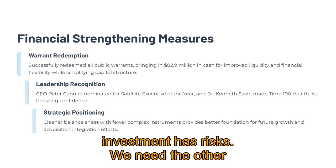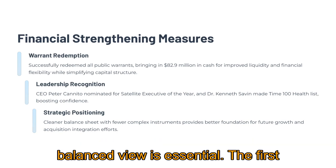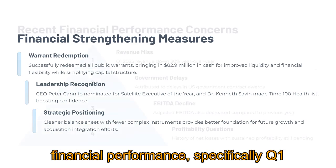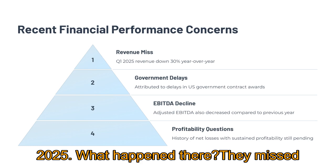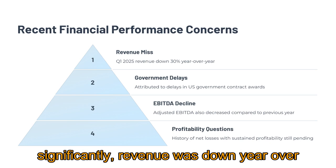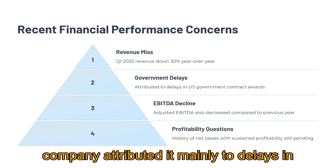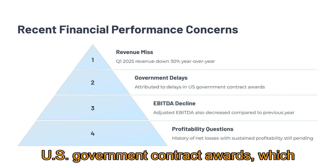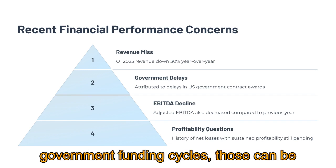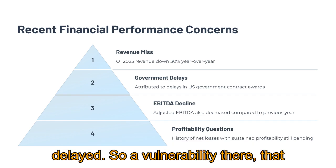But every investment has risks — we need the other side of the coin. A balanced view is essential. The first thing that jumps out is their recent financial performance, specifically Q1 2025. They missed revenue expectations, and more significantly, revenue was down year over year by about 30%. The company attributed it mainly to delays in US government contract awards, which highlights a key risk: reliance on government funding cycles. Those can be unpredictable — budgets shift, programs get delayed.